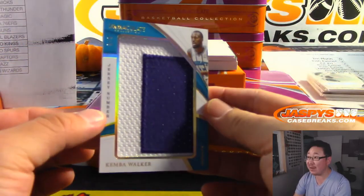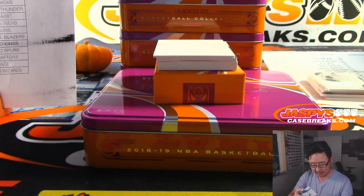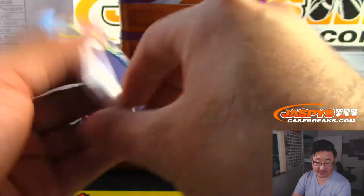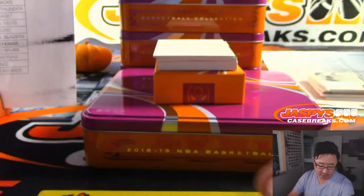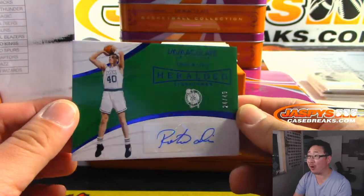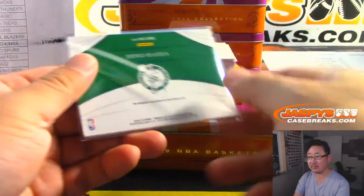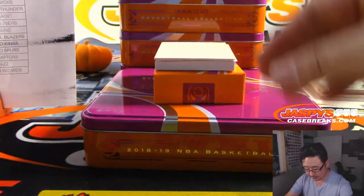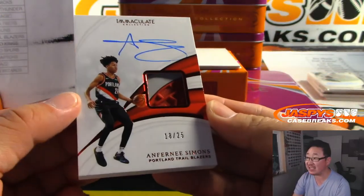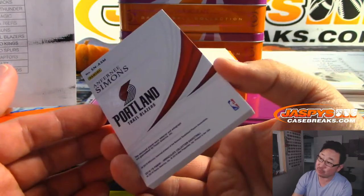We've got 3 out of 9 — Kemba Walker jersey numbers, big two-color patch. Kemba got in some early foul trouble, kind of derailed his debut with the Celtics today. This still goes to the Hornets — Jim Morin with the Charlotte Hornets. We've got Dino Raja, 24 out of 49 for the Celtics — that goes to Darren McKenzie. There's a redemption. It's Anthony Simons — looks like a piece of his sneaker, 18 out of 25, Portland Trail Blazers. Lance blazing some trails.